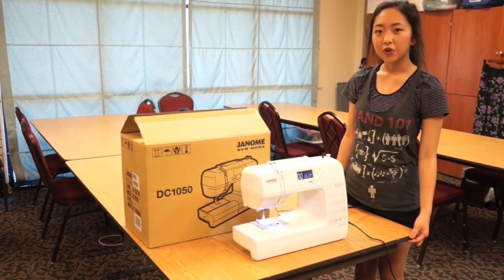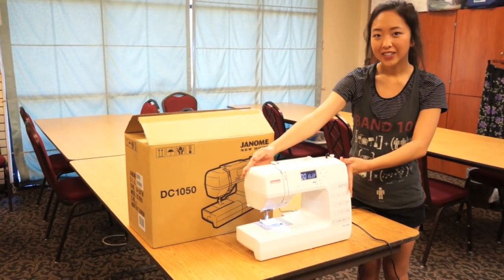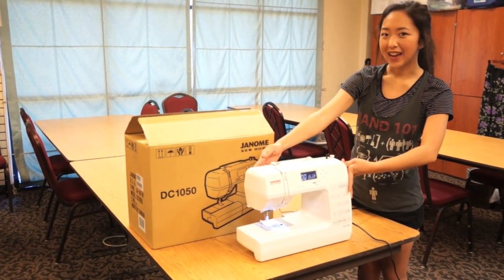Overall, this is a great machine for beginners. It's also really cute and little. So if you want to enter this giveaway, stay tuned to the very end.